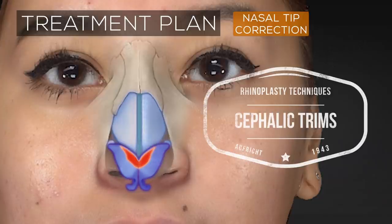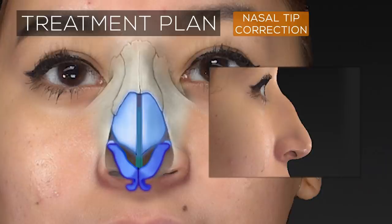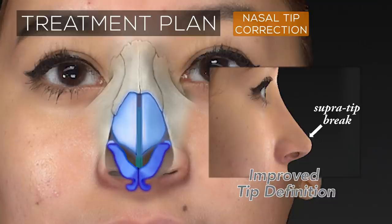Finally, the bulbosity of the nasal tip is addressed through a tip refinement technique known as cephalic trimming. In a cephalic trim, the cephalic or superior edges of the lateral crura are reduced in size by excising a strip of cartilage. This helps to reduce the excess tissue bulk in the nasal tip and aids in creating a small supratip break for added tip definition.